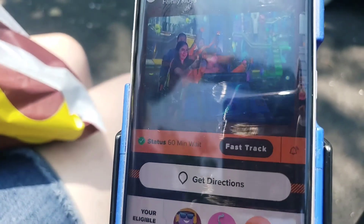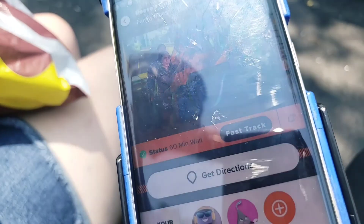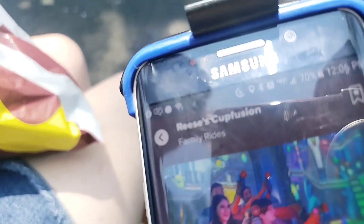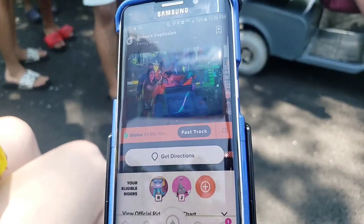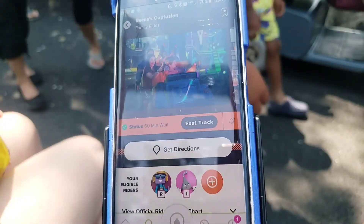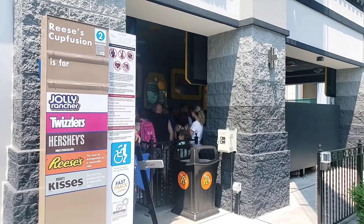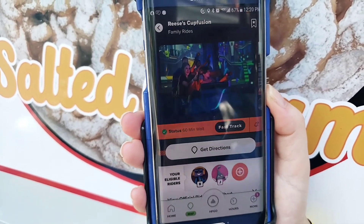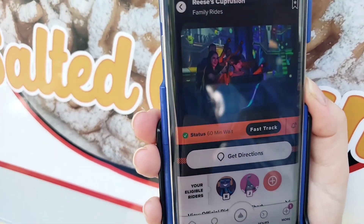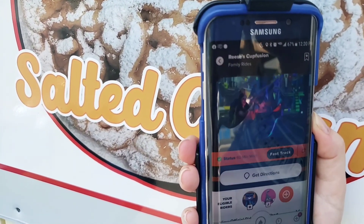We're over here in front of Reese's Cup Fusion, the indoor shooting dark ride. It's already showing a 60-minute wait and the current time is 12:06. We'll take a minute to use the complimentary lockers right next to the building — that will add a few minutes but should be negligible. After getting off the ride, the wait time is still 60 minutes and it's now 12:20, so that was another 14-minute ride time. That's a quarter of the time we would have waited normally — really good.